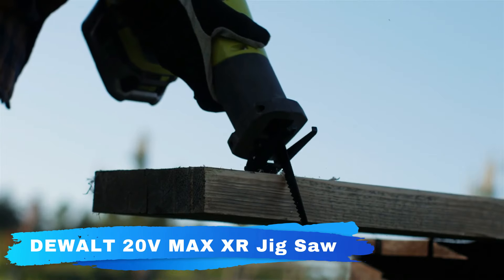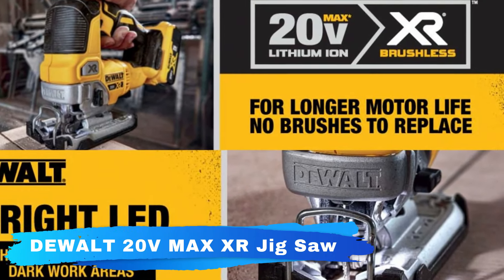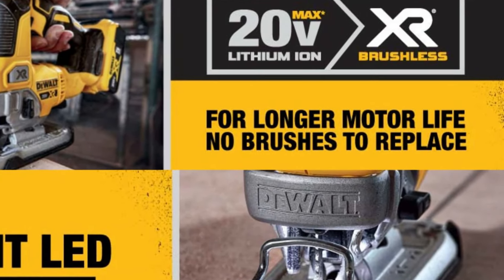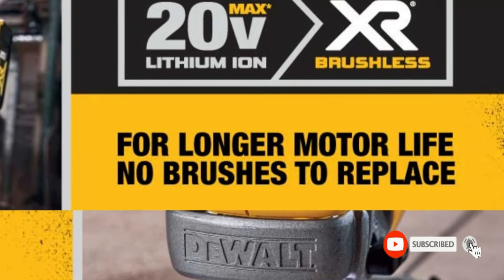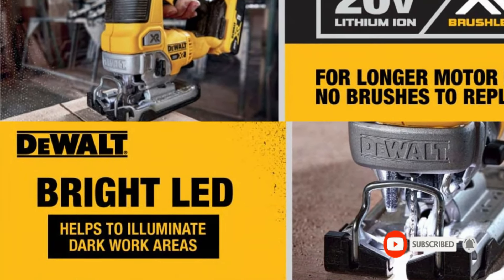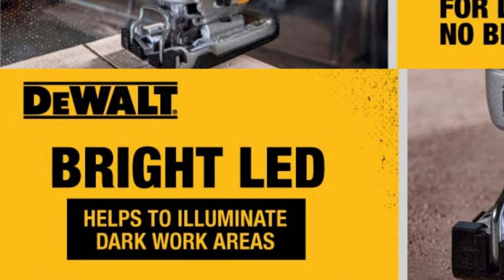Also keyless, the shoe bevel is easy to adjust with detents at 0 degrees, 15 degrees, 30 degrees, and a positive stop at 45 degrees. A removable shoe cover helps protect materials from scratches, and an integrated dust blower helps remove dust and debris from your line of sight as you cut.